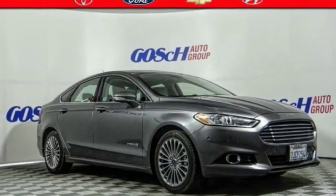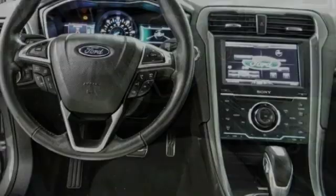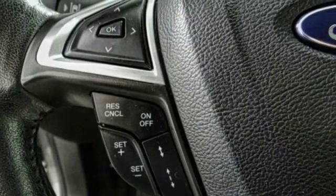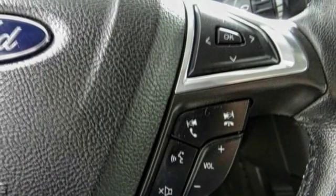Make a great choice today with the 2014 Fusion. You can have both impressive power and great economy in a Fusion. This vehicle has less than 65,000 miles. Here are some of this vehicle's great options.